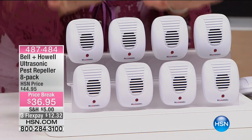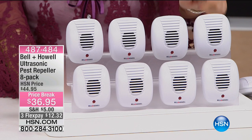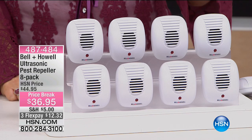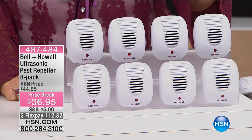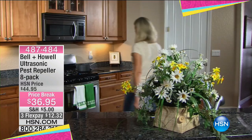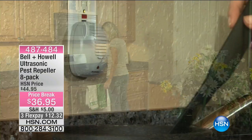I got the Bell and Howell Ultrasonic Pest Repeller 8-Pack. You've got to have one in every room because this uses ultrasonic sound waves that repel pests, and they are not audible to humans, or cats or dogs. I'll tell you who it bugs — ants, mice, roaches, rats, and spiders.